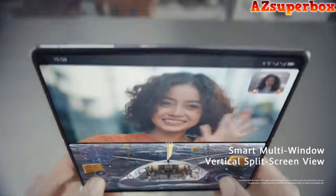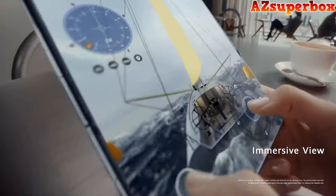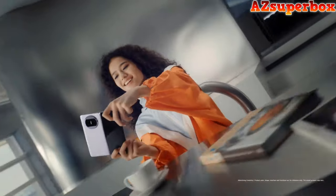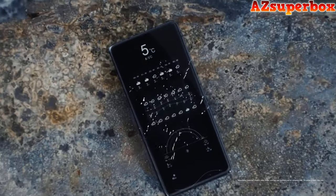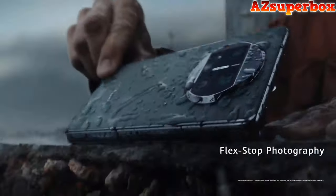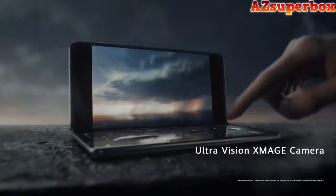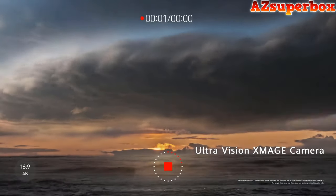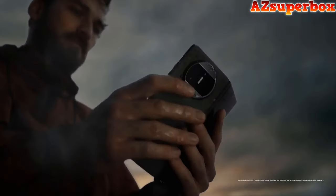The innovative foldable features include flex-stop mode interactions, one-step split screen, and custom split-screen combos for a versatile user experience. The UltraVision's Mage camera with 5x optical zoom captures breathtaking moments, and the powerful performance is enhanced by IPX8-rated water resistance and a 4,800mAh battery supporting 66W wired and 50W wireless Huawei Supercharge. The Mate X3 also excels in design, with a quad-curve body and a rear camera layout resembling a spacecraft porthole.